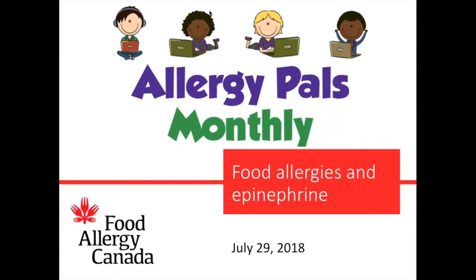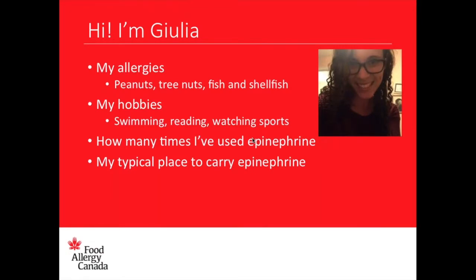So this month's theme is epinephrine auto-injectors. My name is Julia. My allergies are peanuts, tree nuts, fish, and shellfish. My hobbies are swimming, reading, and watching sports.